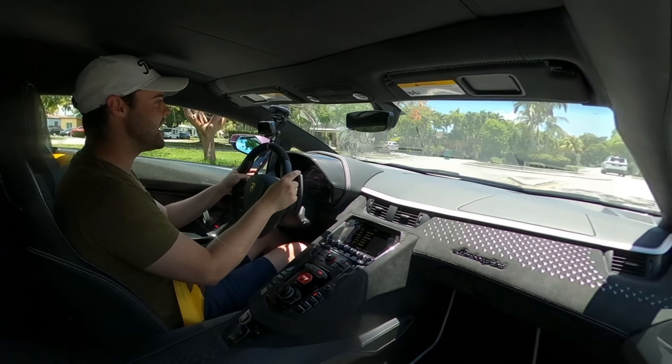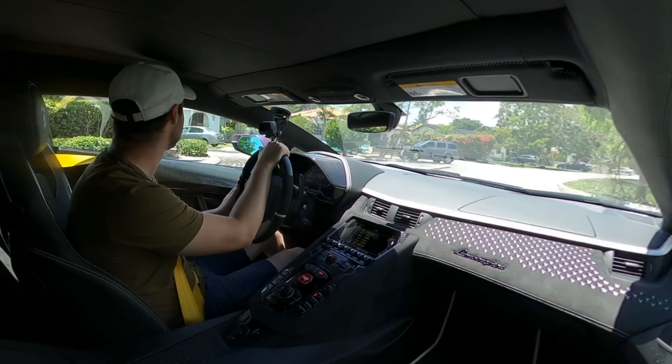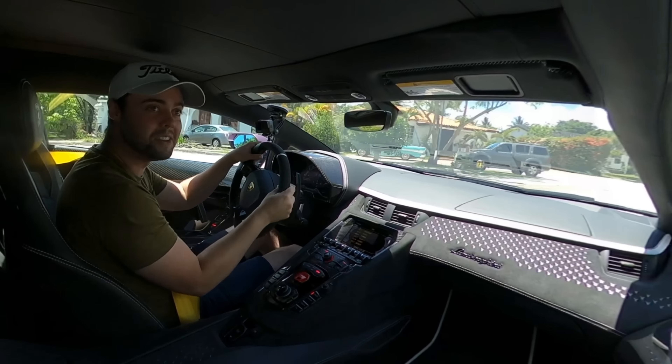Let's go ahead and get to an area where we can open this thing up and show you what this absolute beast sounds like. It's really intimidating to drive around town — it's so wide, and the visibility is so bad. It's just a bit scary.